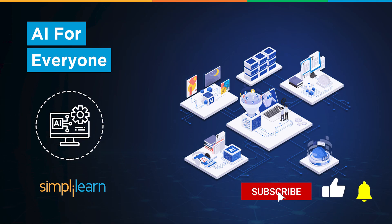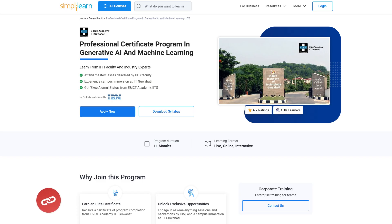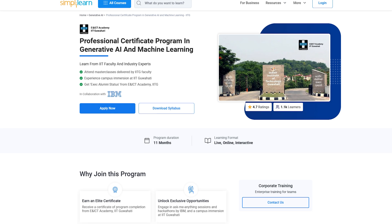If these are the type of videos you'd like to watch, then hit that like and subscribe buttons and the bell icon to get notified. If you want to upskill yourself, master generative AI and artificial intelligence skills, and land your dream job or grow in your career, then you must explore SimpliLearn's catalog of various AI and generative AI courses and certifications.